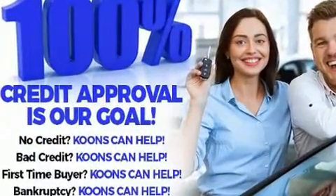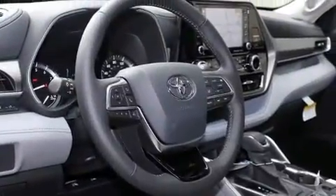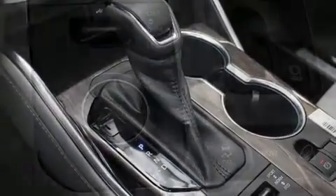Toyota ensures the safety and security of its passengers with equipment such as dual front impact airbags with occupant sensing, front side impact airbags, traction control, ignition disabling, and four-wheel disc brakes with ABS.